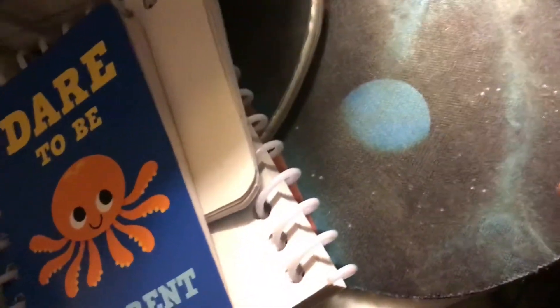Now, army truck. Let's put this back on. Oh, hey.